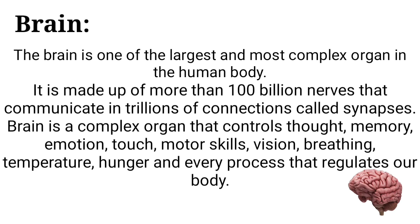Brain is a complex organ that controls thought, memory, emotion, touch, motor skills, vision, breathing, temperature, hunger, and every process that regulates our body.